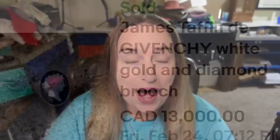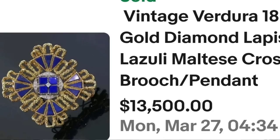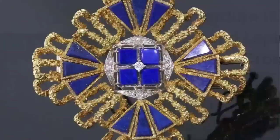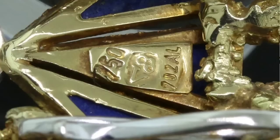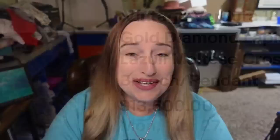We are up to our top three. There are two gold and one platinum and all of these sold for over $10,000 for one brooch. First is a vintage Verdura 18-karat gold diamond lapis lazuli Maltese cross brooch and pendant, which sold for $13,500. Up close you can see beautiful pieces of lapis lazuli — lapis is plain blue and lapis lazuli includes those gold flecks in the blue stone. On the back it is clearly marked with 750 as well as a V for Verdura.